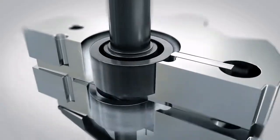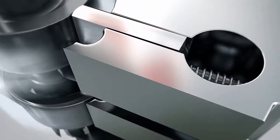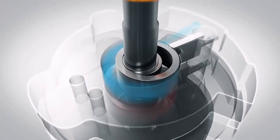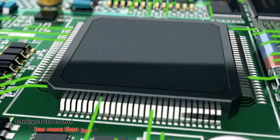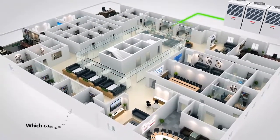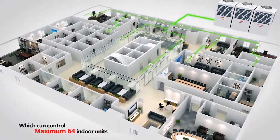Toshiba's latest twin rotary all-inverter compressor is present in both of our new SMMSE and SHRME systems. With the data gathered by over 300 sensors across the entire platform, both devices can quickly and accurately respond to a variety of thermal conditions and adapt their performance to suit the individual needs of up to 64 indoor units.